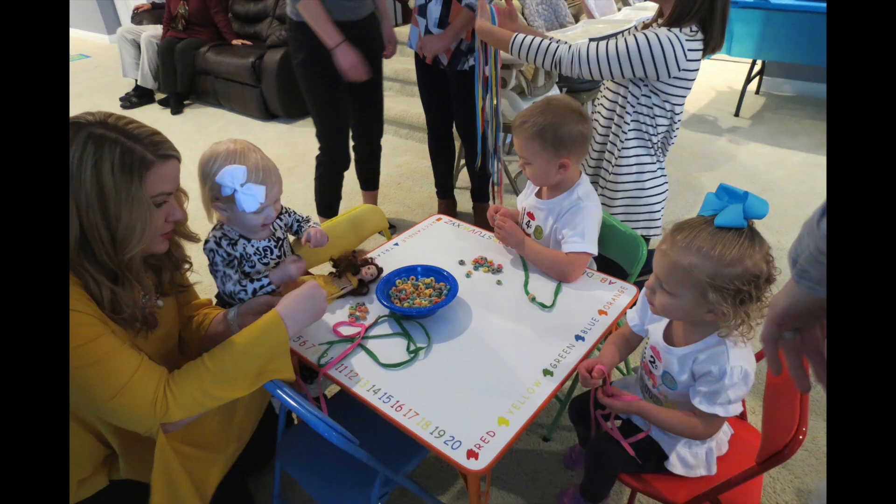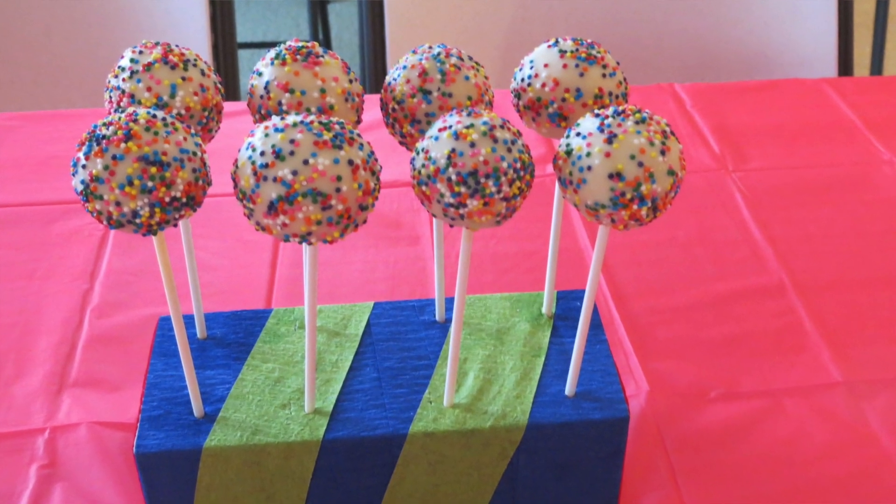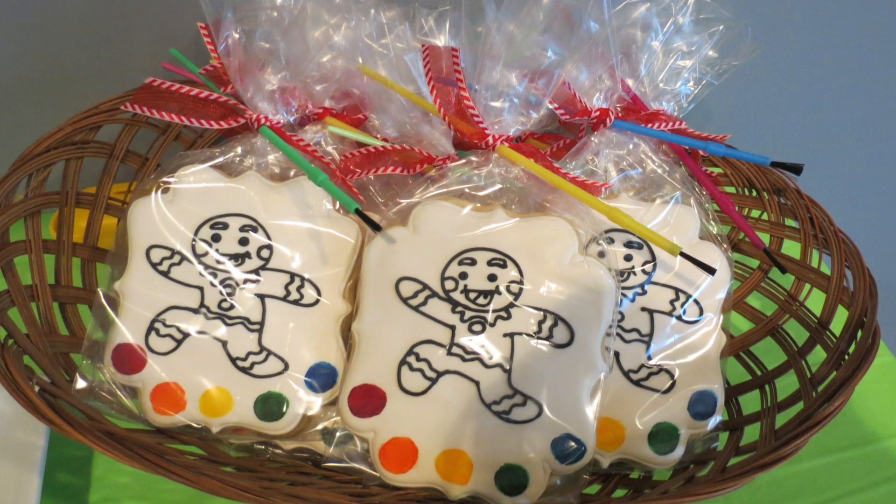She also had Fruit Loops and some kind of string, and the kids sat there and made Fruit Loop necklaces — that was really cute. She had cake pops and then these cookies that the kids could paint with edible paint. I thought that was adorable.